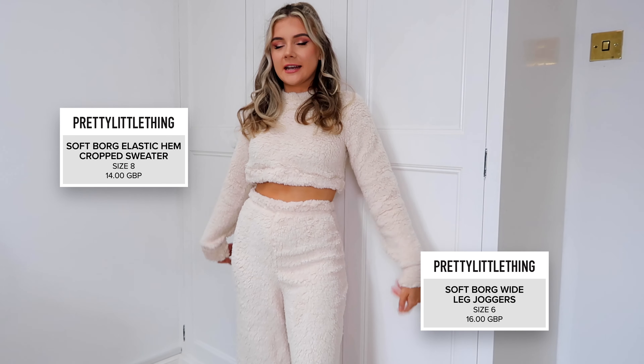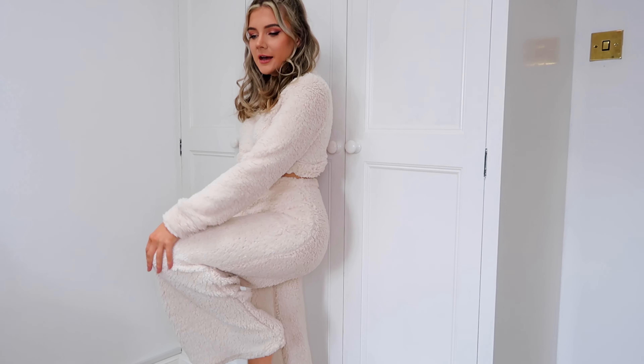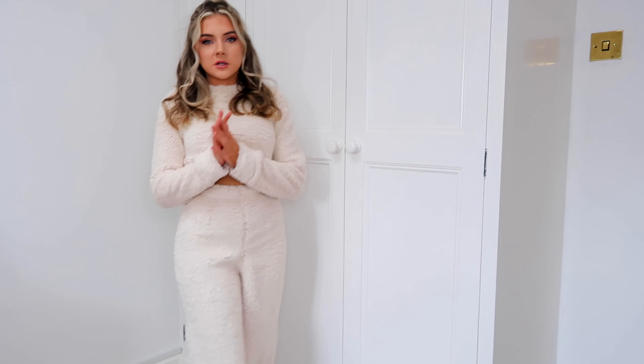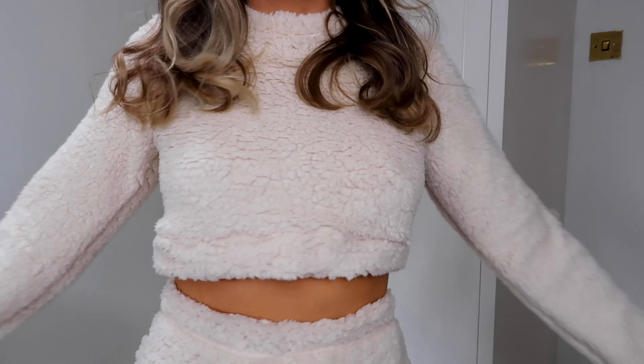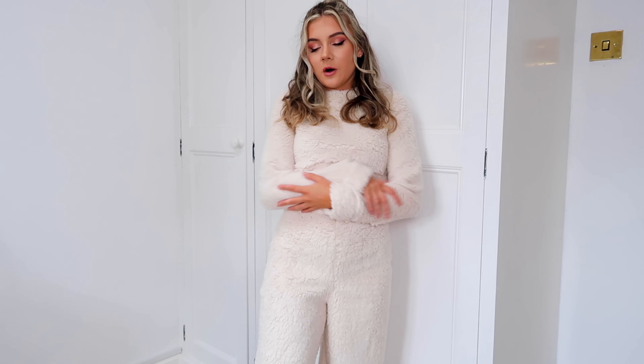This set is just the cutest thing - it is so cosy, I actually don't even want to take it off. The trousers fit really well - they're not too long, not dragging along the floor. I'm 5'3" and they're just hitting my feet; on someone taller they'd probably fit a little more cropped. They're just so comfy and such a nice lightweight fabric. The top is quite cropped - you don't want to be lifting your arms up too much. But I actually love this. This is so comfortable.